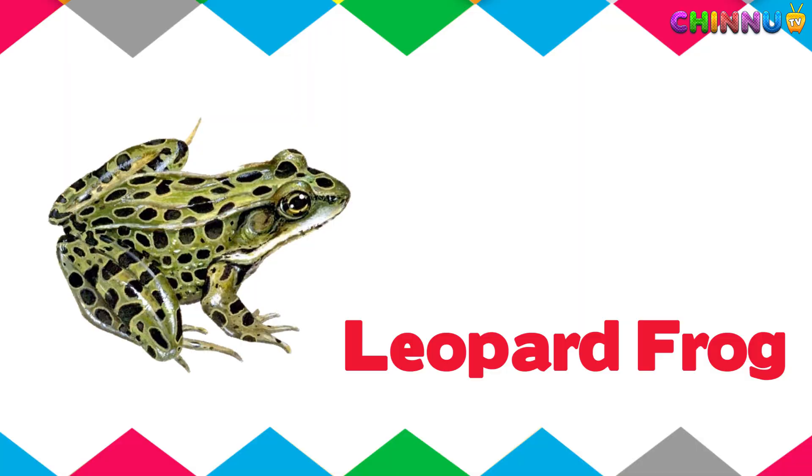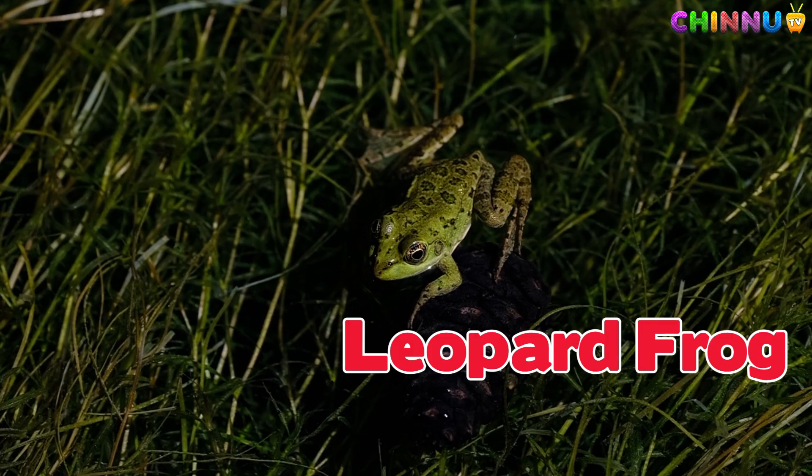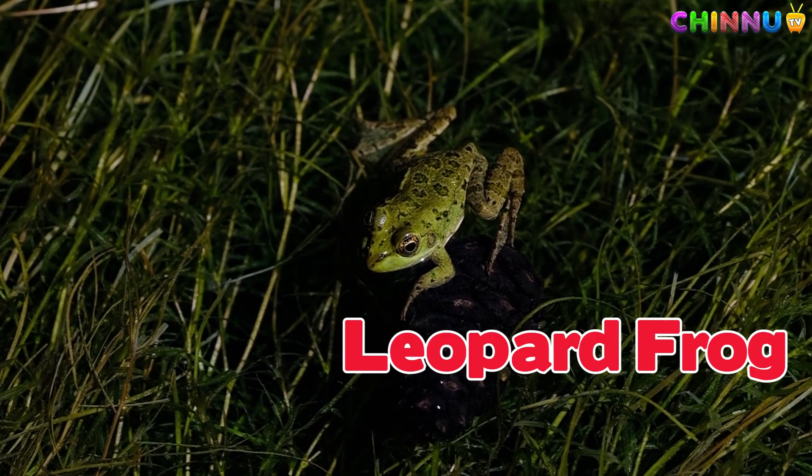Leopard Frog. Has dark spots like a leopard and can jump far.